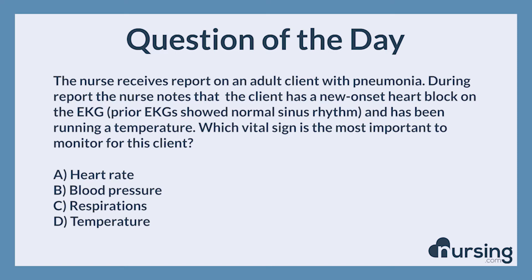The nurse receives report on an adult client with pneumonia. During report, the nurse notes that the client has a new onset heart block on the EKG. Prior EKGs showed normal sinus rhythm and the client has been running a temperature. Which vital sign is the most important to monitor for this client?